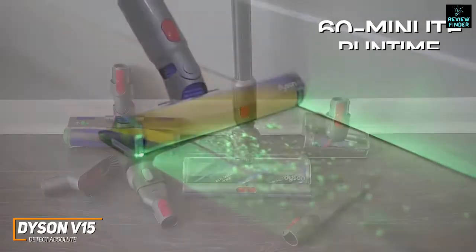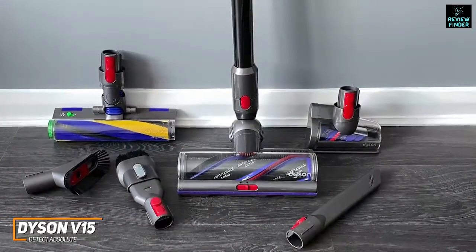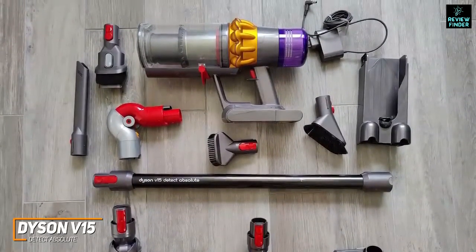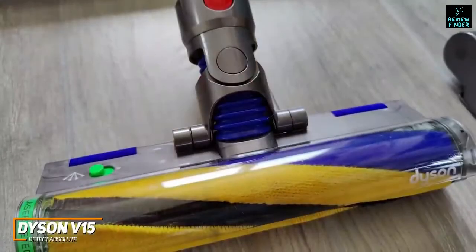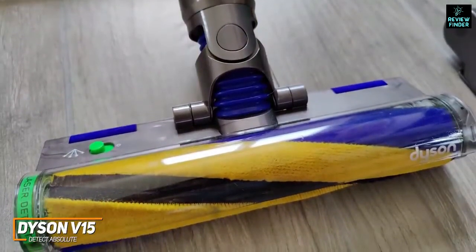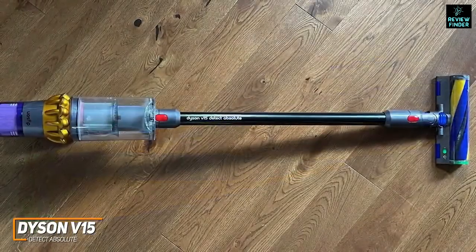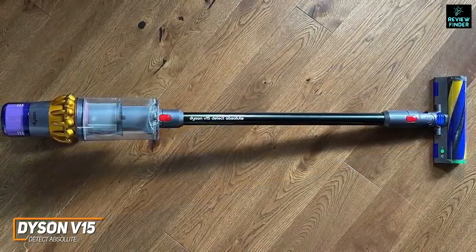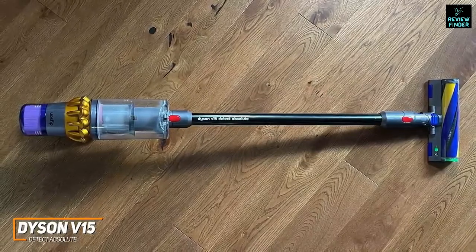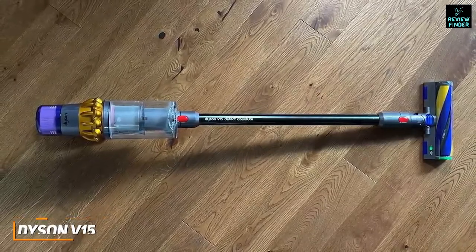The Dyson V15 Detect Absolute produces unmatched cleaning performance on harder floors. You get multiple heads including a Laser Slim Fluffy head and a High Torque cleaning head, plus attachments such as a combo tool, a stiff bristle brush, a crevice tool, and a hair screw tool. It doesn't have a continuous power button, but its powerful motor reduces cleaning time and eradicates pet dander and smaller particles. Maneuverability may be somewhat reduced on long-pile carpets. Despite the high price, the V15 offers a long-lasting battery, a large dustbin, and class-leading performance for a more in-depth clean.